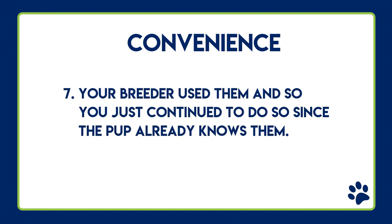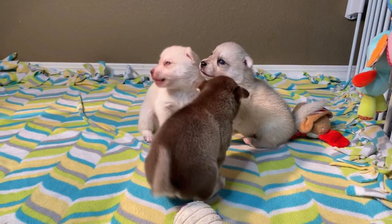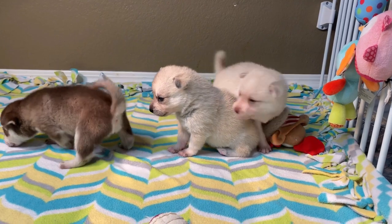Convenience number seven: your breeder used them, and so you just continue to do so since your puppy already knows how to use a pee pad. Remember, breeders like myself are raising puppies under eight weeks old and they are too young to work on outside potty training. What we do with puppies under eight weeks old is going to be very different from what you as a new puppy owner should be doing.